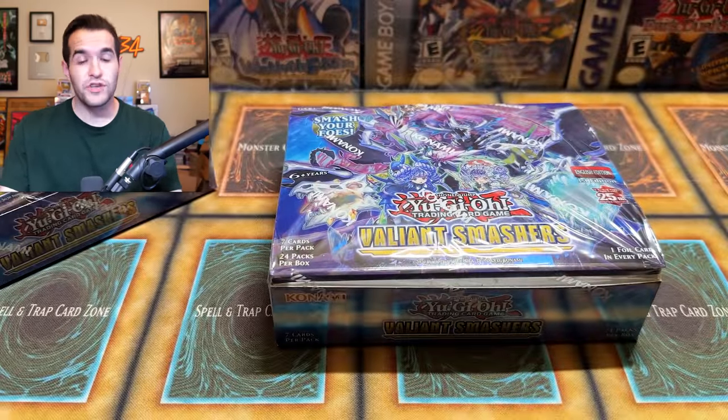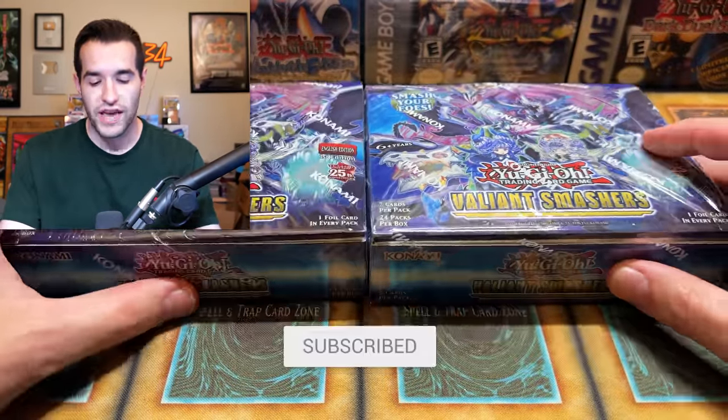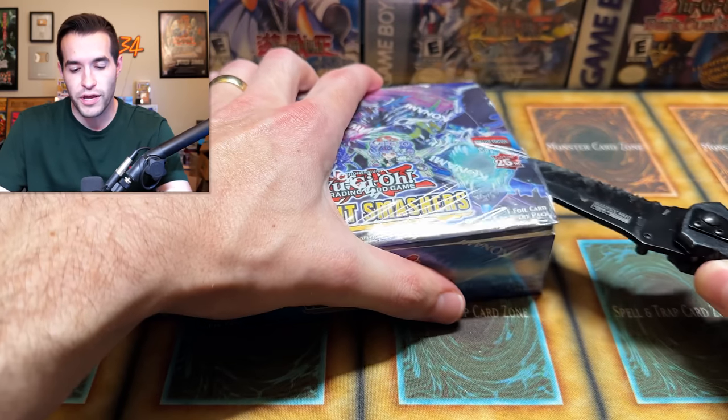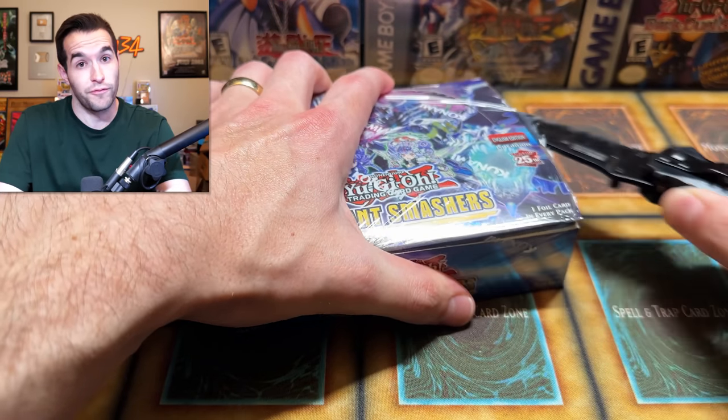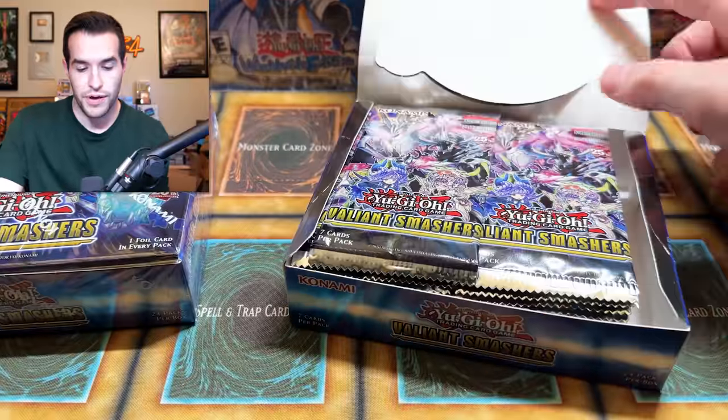There is a giveaway for this video. All you have to do is like the video, be subscribed, turn on notifications, and let me know down below your favorite card from this set — and if you are actually excited for Valiant Smashers. Maybe some of you are. There might be some cool archetypes in here. I don't know a lot about the new archetypes coming out — I kind of figure those out as we go. The giveaway is every card in this video. So let's go ahead and open these up. We got a 48 pack opening today. Hopefully the packs are good in here.